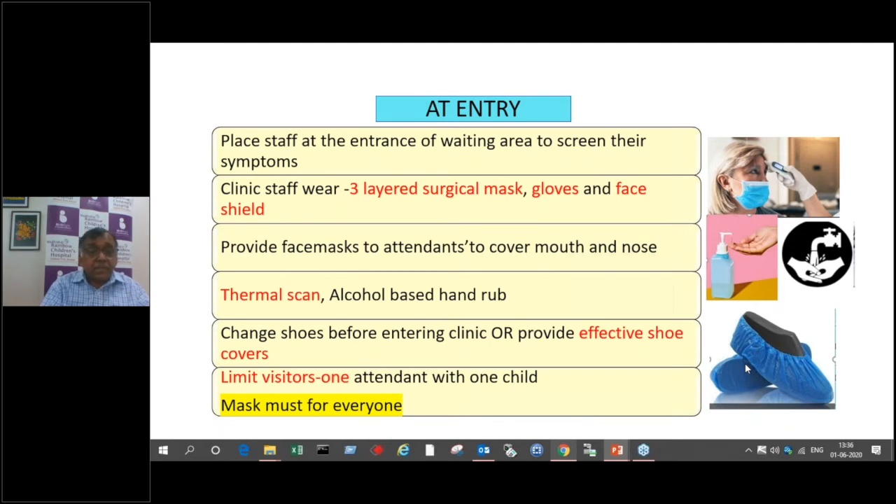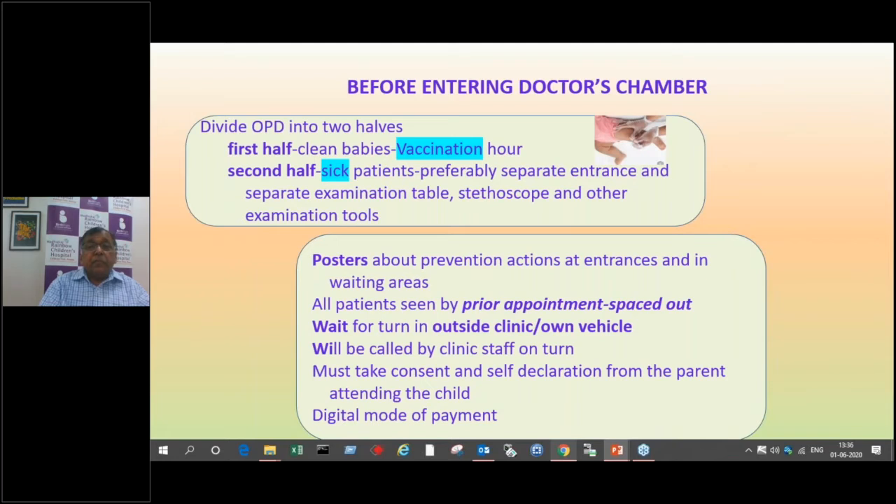A lot of parents insist that both father and mother come, but please try to be strict — the fewer persons coming into your clinic is good for everybody. Before entering the doctor's chamber, we have to plan out our OPDs because there are clean babies — vaccination babies — who have to be separated and treated separately from the sick. If you have two clinics, morning and evening, it is better to give vaccines in the morning and call sick babies in the evening, or vice versa.